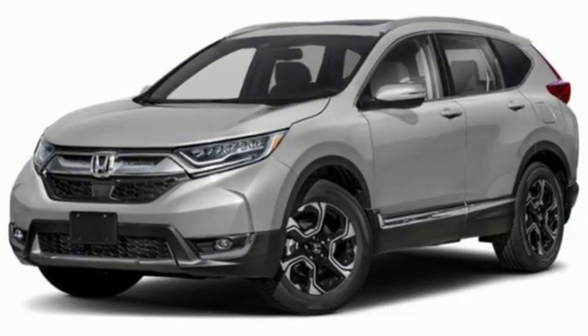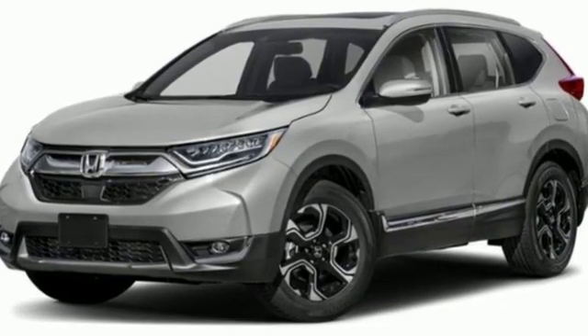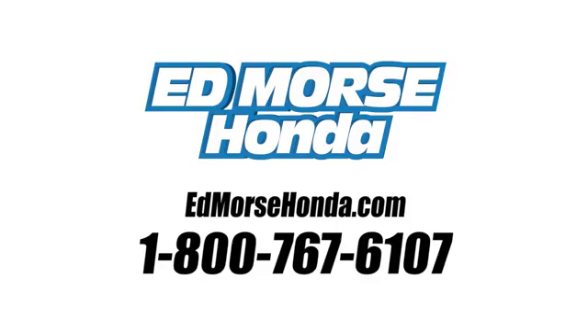Honda has a world-renowned reputation for reliability. Experience it for yourself today. Call us today at 1-800-767-6107.